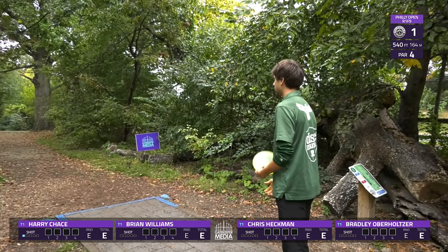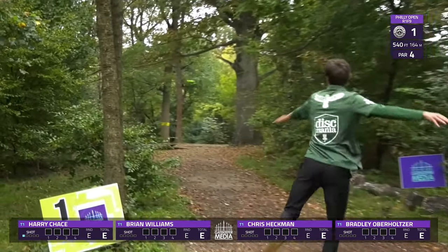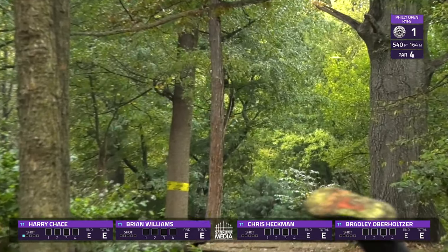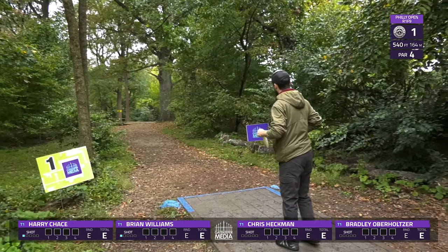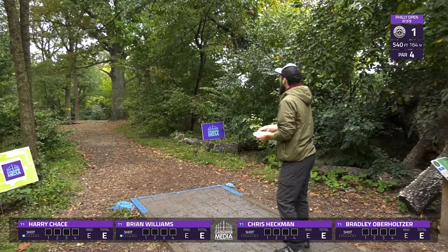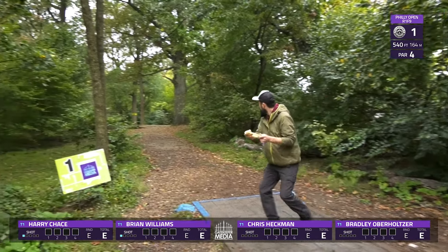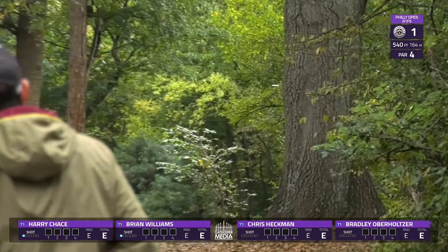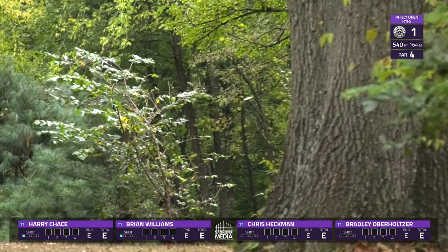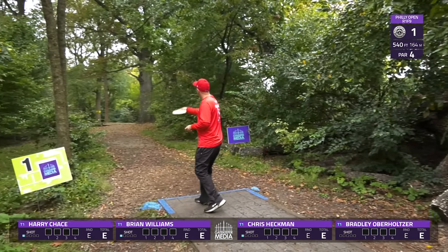Harry's coming in with a pretty high rating of 1010 at the time of this event. To start off, this is hole one combined with hole two at traditional Sedgley, so they're going to throw from blue. There's a mando right of that tree — you can see the yellow markings — and then you're going to two's basket. A really good par four to start off the round, and a great drive there from Williams.